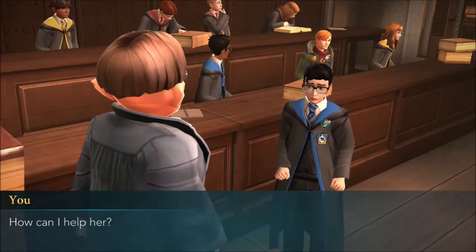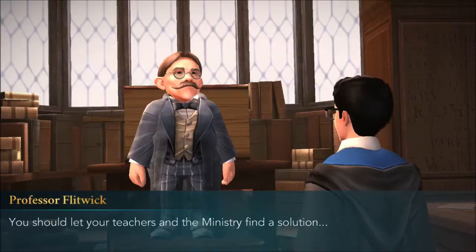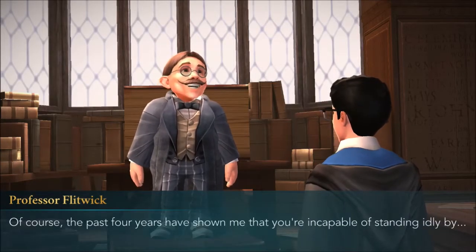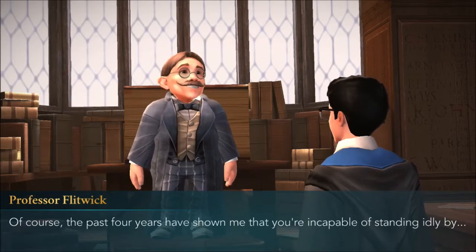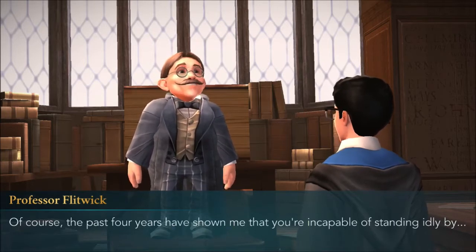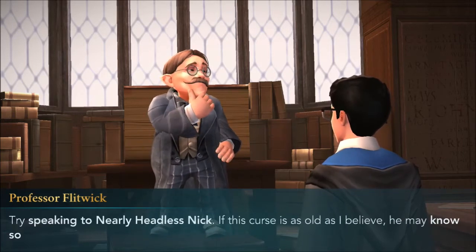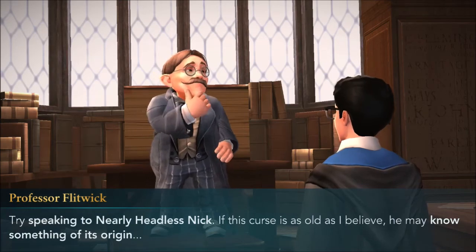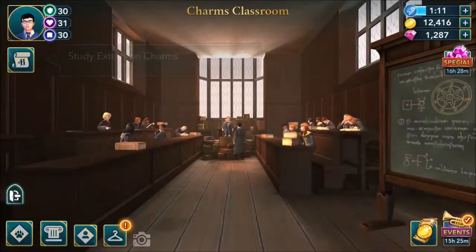How can I help her? You should let your teachers and the Ministry find a solution. Of course, the past four years have shown me that you are incapable of standing idly by. Try speaking to Nearly Headless Nick - if this curse is as old as I believe, he may know something of its origin.